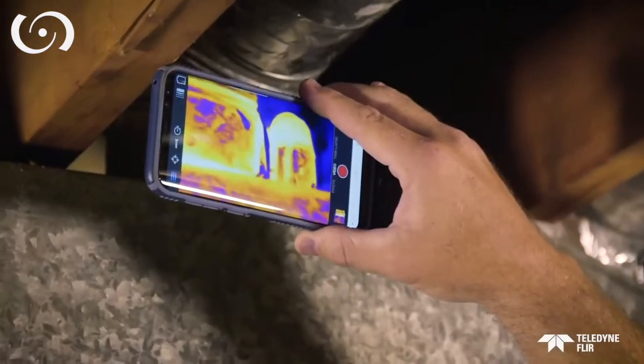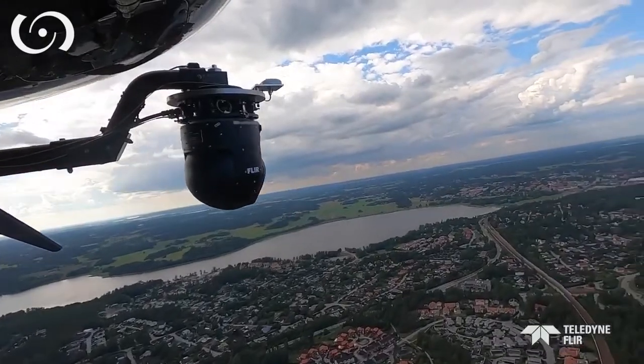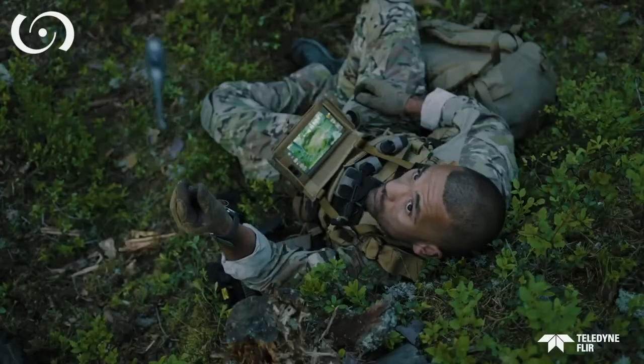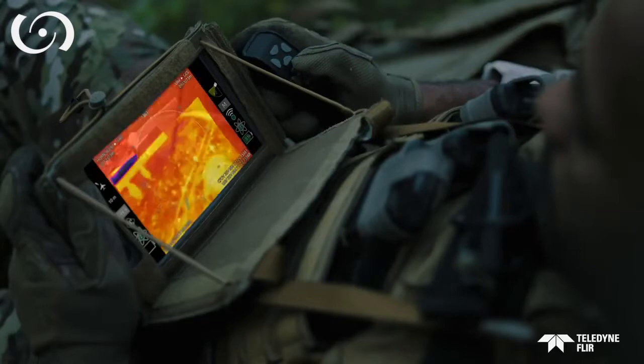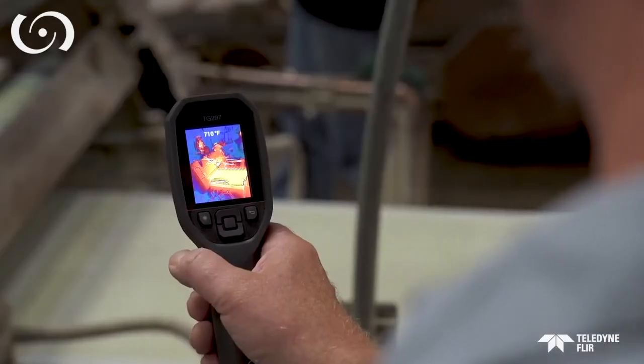Now, over 200 years later, technology has helped us harness it. With advancements from Teledyne FLIR, we are able to extend our range of sight to see what we couldn't before. Today, we can clearly see the heat, and that pays off in so many beneficial ways.